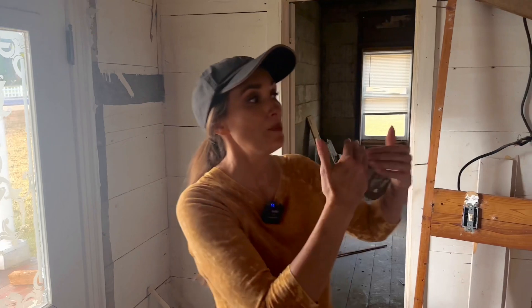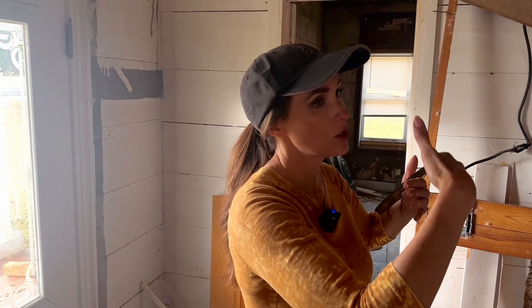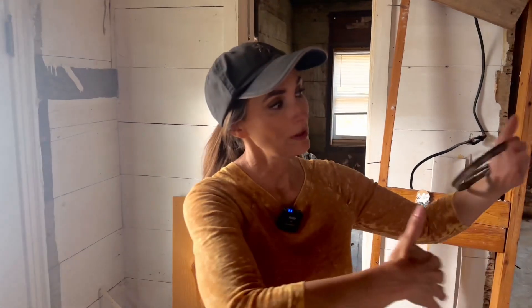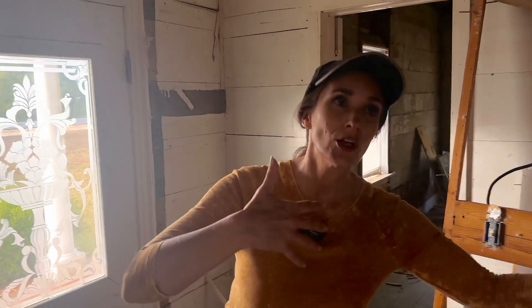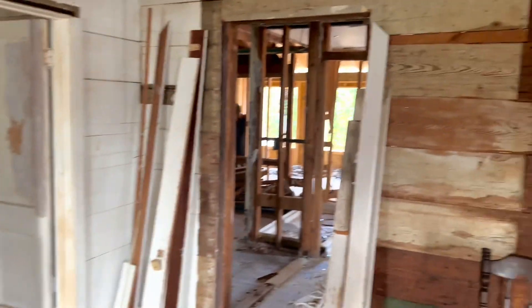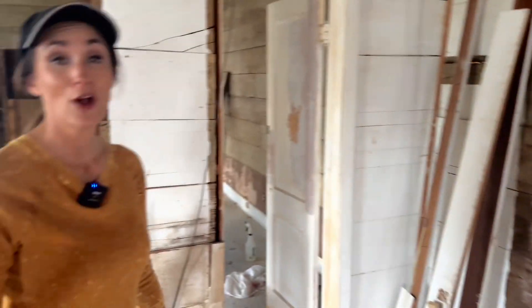We are going to put an early 1800s door at the front, and then act as if each part of the house was built during a different era — early 1800s at the front, then later 1800s, then early 1900s toward the back. We're going to leave the two front rooms as they are, and I'm showing you the progress from last week.